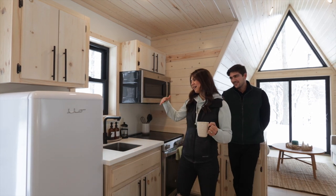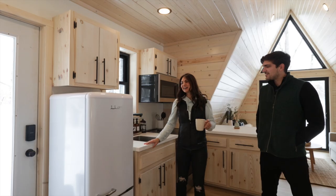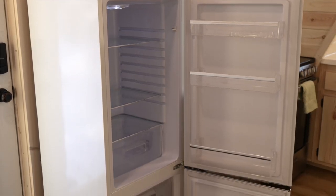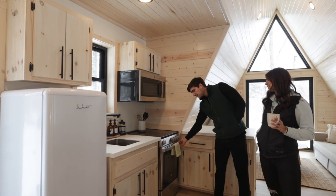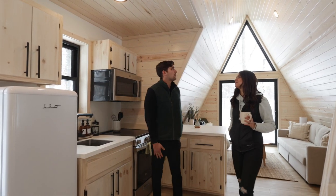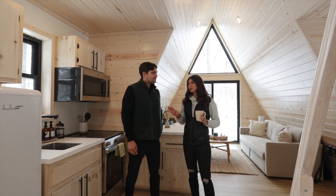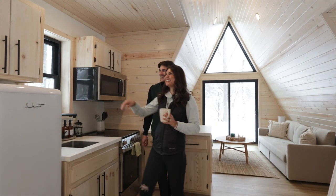Right when you enter the Tiny Pine, you have the cute little kitchen. We have a little retro refrigerator, which we thought just created a cute extra pizzazz. There's a 24-inch stovetop with an oven and a microwave to go with it. You can start to get the feel of the very open concept that we've laid out here in the Tiny Pine.